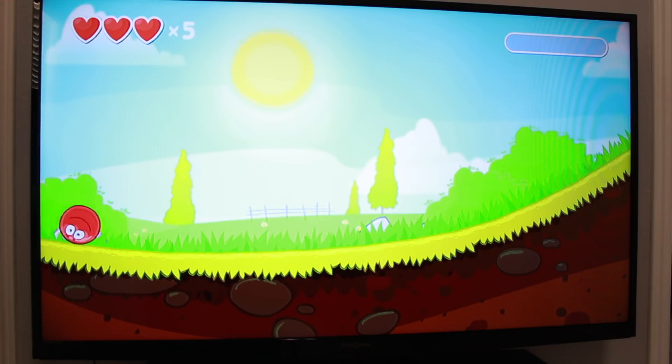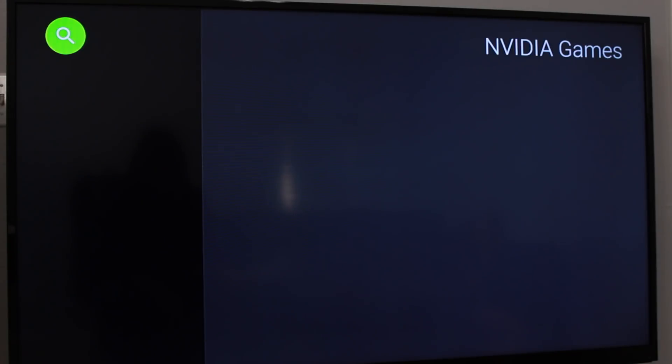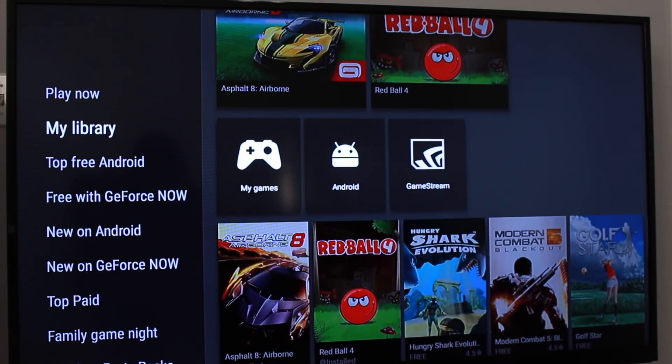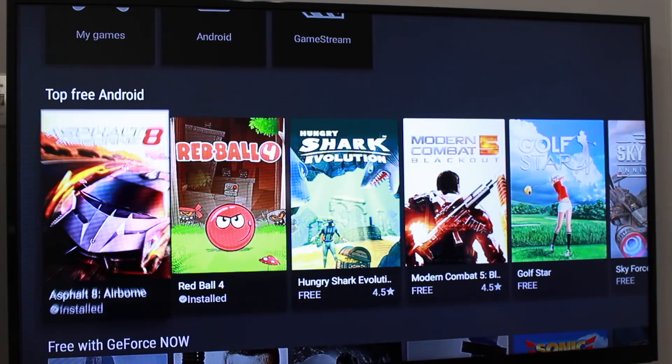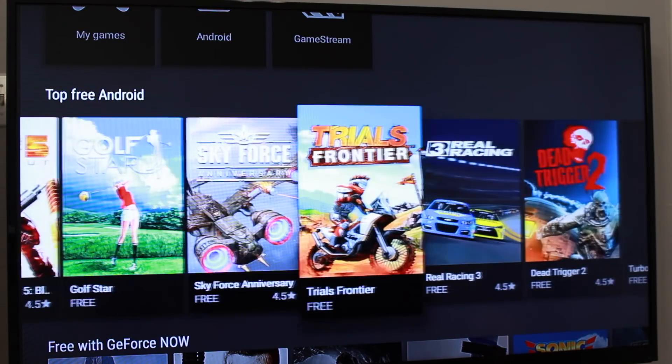The SHIELD also has a vast gaming capability. NVIDIA's own GeForce Now is a game streaming service for a monthly fee, so you can access a ton of games through there. Plus you'll be streaming these games instead of having to download them. You'll also have access to Android games as well, so you're going to be set for quite some time with games.